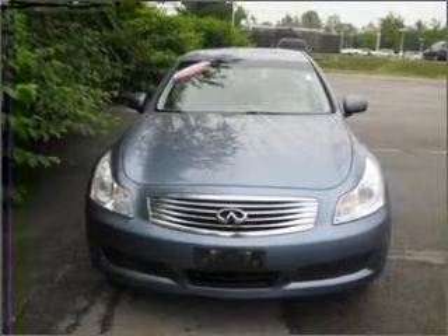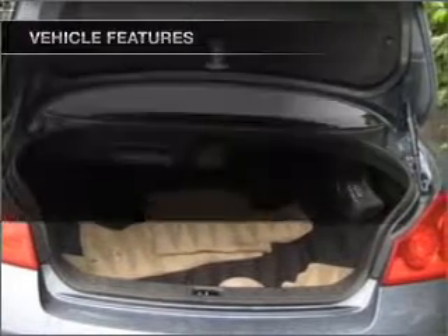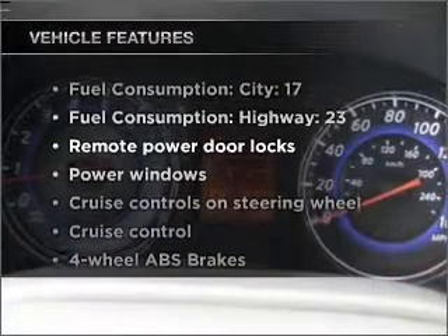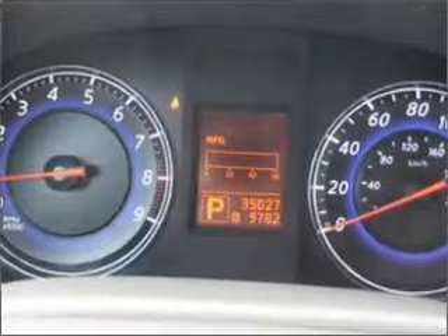Premium wheels give a more luxurious look. You will appreciate the safety feature of anti-lock brakes. Plus enjoy these notable features that are included in this vehicle: air conditioning, power door locks, power windows, and power steering.